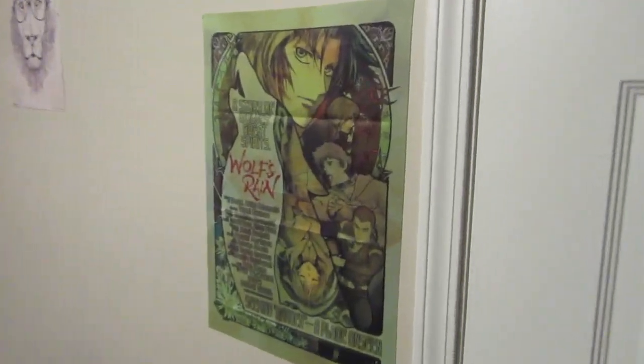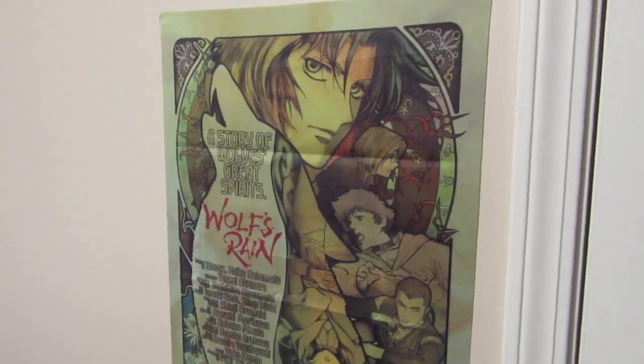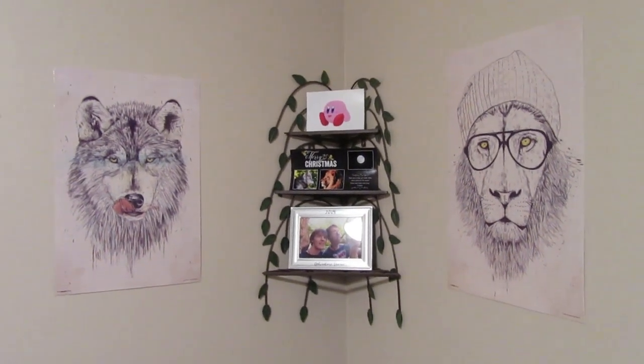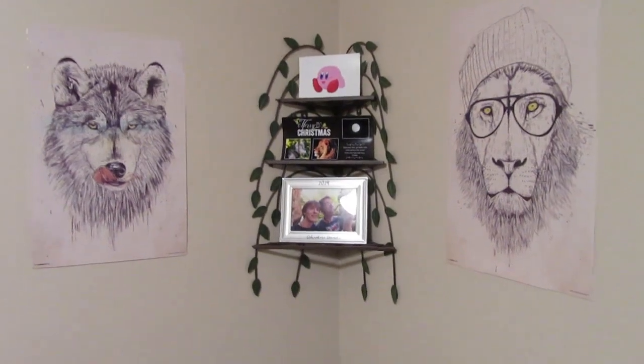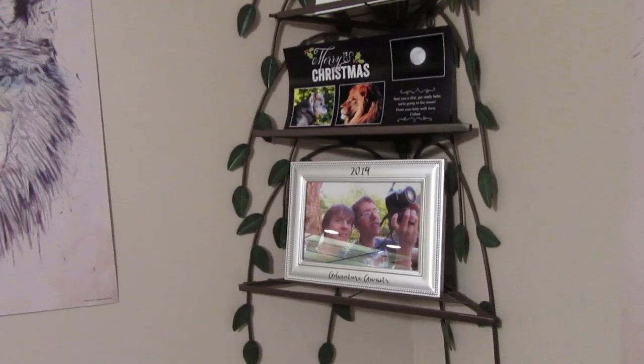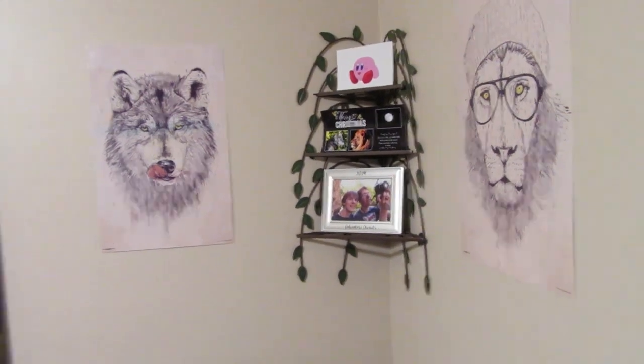My friend Gabe, who drew my fursona, gave me this wolf's ring tapestry. And then we have our little shrine in the corner here — I bet you can't guess who's a wolf and a lion. One of our pictures from our trip in April is in the Oklahoma mountains, at Wilderness Refuge. That looks really nice. I love our apartment.